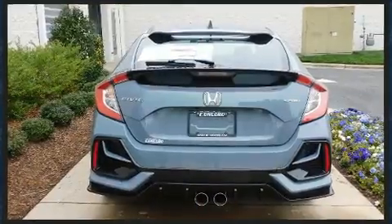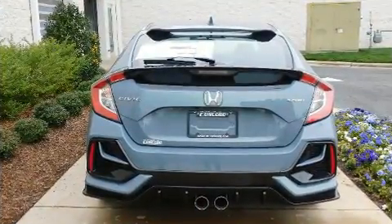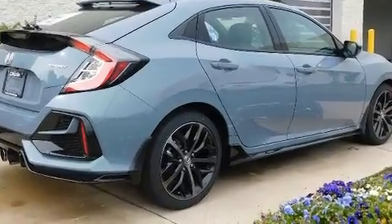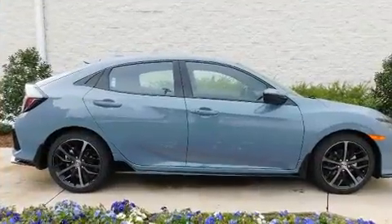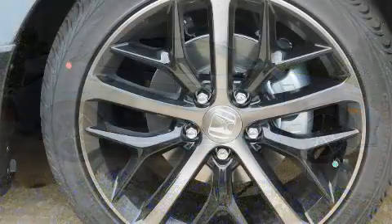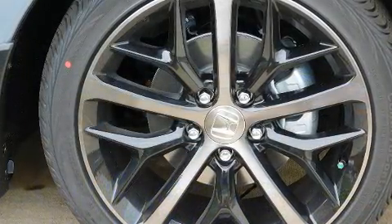Turbocharger technology provides forced air induction, enhancing performance while preserving fuel economy. Honda prioritized fit and finish as evidenced by delay-off headlights, lane departure warning, and a split folding rear seat.